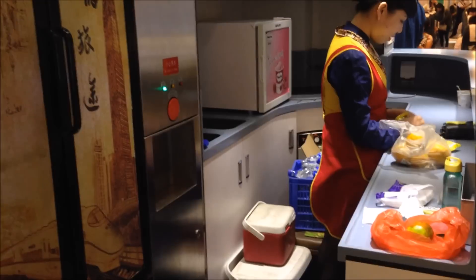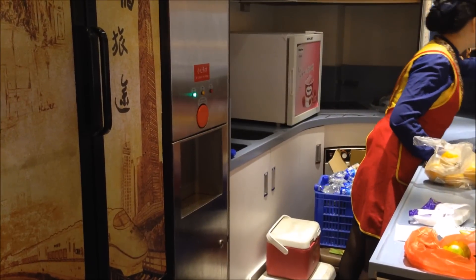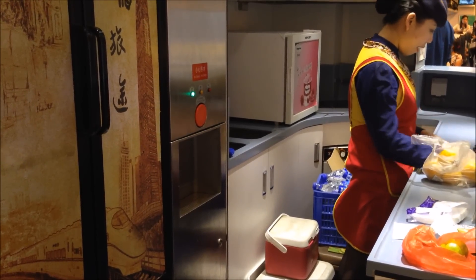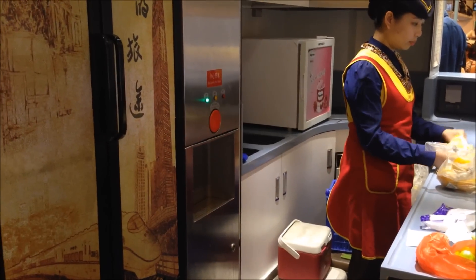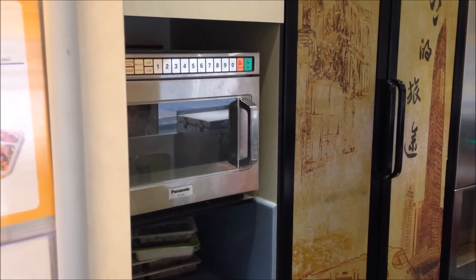Haagen-Dazs ice cream is on the menu — the cooler back there. They have an agreement with CRH to serve Haagen-Dazs on every line. And of course the spring water — you get one free bottle. It's from Tibet, it's really good, really expensive, but that's part of the perks of the high speed rail.